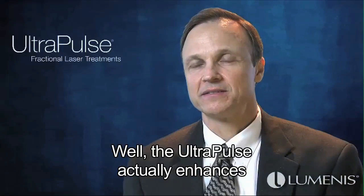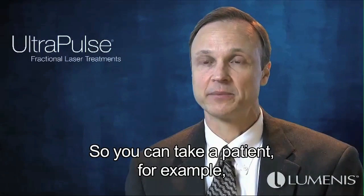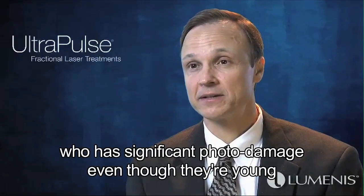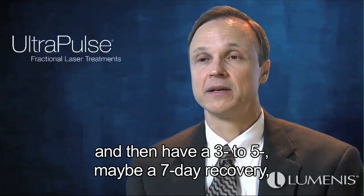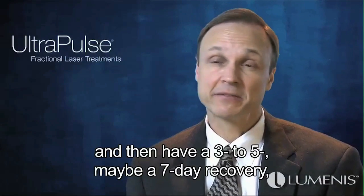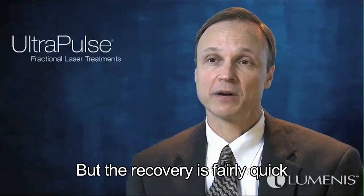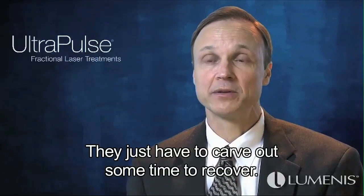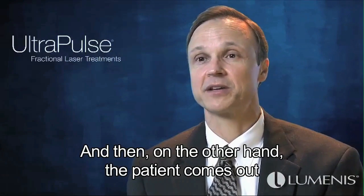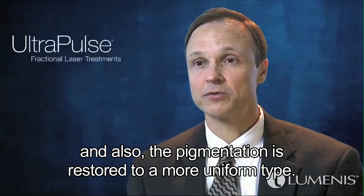The UltraPulse enhances people's quality of life by rejuvenating the skin. You can take a patient with significant photo damage, even a young patient, perform a procedure in about 30 to 45 minutes, and have a three to seven day recovery depending on how aggressive the settings are. The recovery is fairly quick and comfortable — patients just have to carve out some time. On the other end, the patient comes out almost like a swan from the ugly duckling, with very smooth skin, improved fine lines, and pigmentation restored to a more uniform tone.